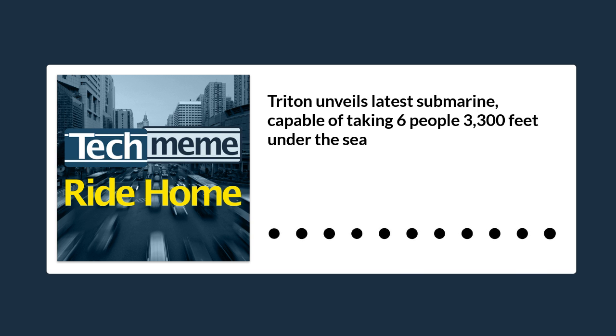I'm all for space tourism. I'd love to vacation on the moon someday if that were possible and practical, but I'd also be just as excited to go underseas for my tourism. That might be closer than you might think, as the submarine startup Triton has unveiled its latest submarine that can take six people 3,300 feet under the waves in a cool little bubble.